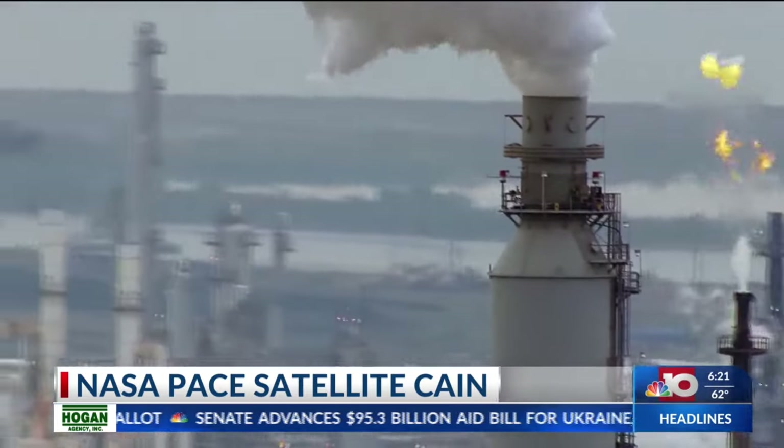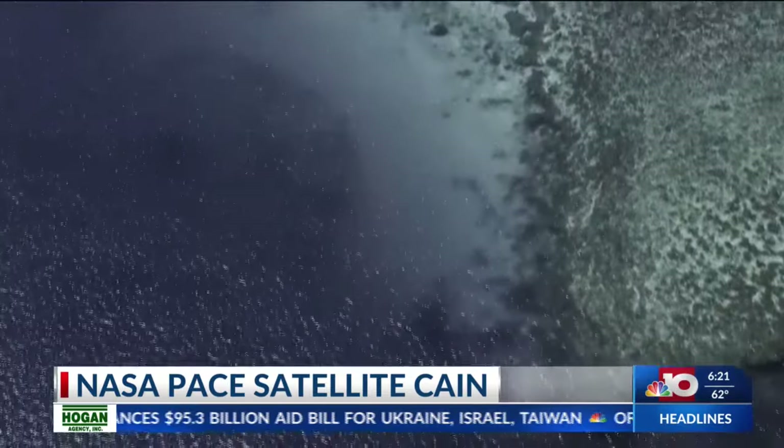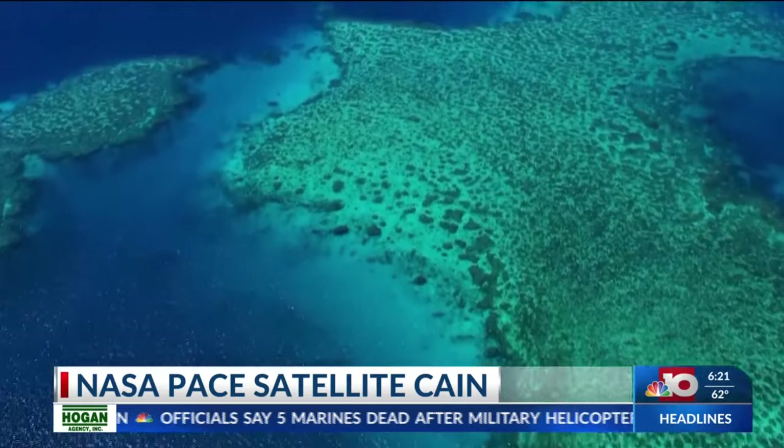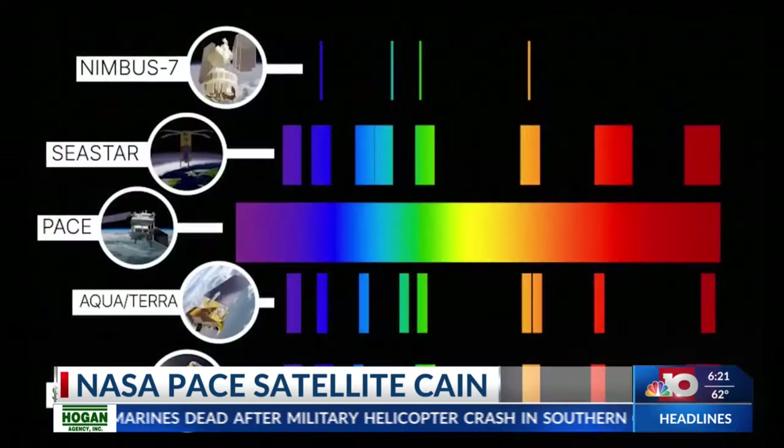Simply put, this satellite is going to help us see tiny things a lot better. And those tiny things have a big influence on the way that our planet responds to the climate change that humans are driving by burning coal, oil and gas. Right now scientists can only see with a few colors, but PACE will be like adding hundreds of colors, giving a full spectrum view of plankton and aerosols.